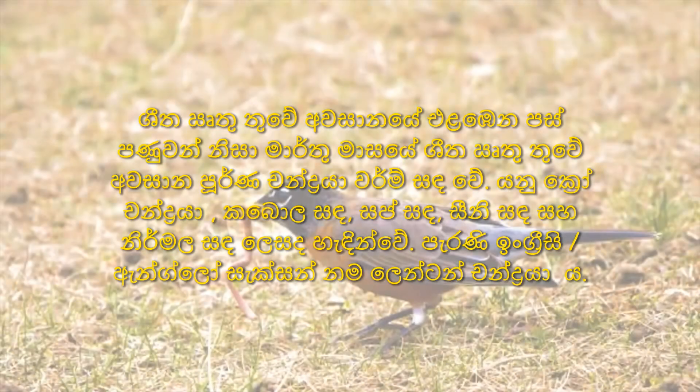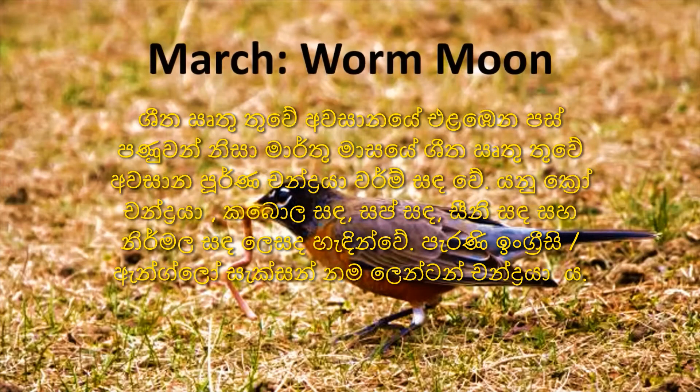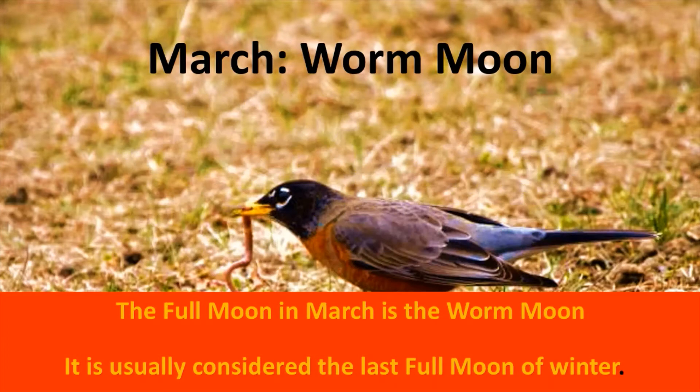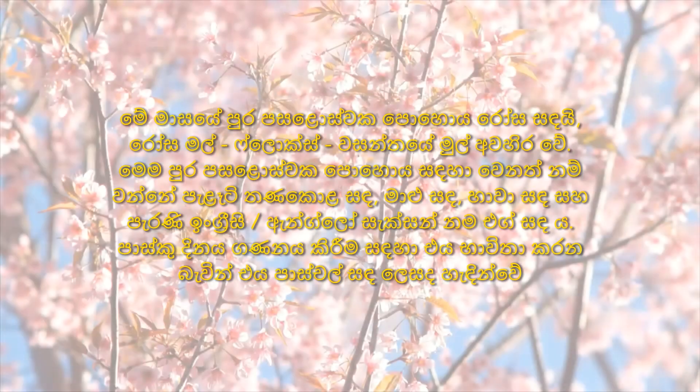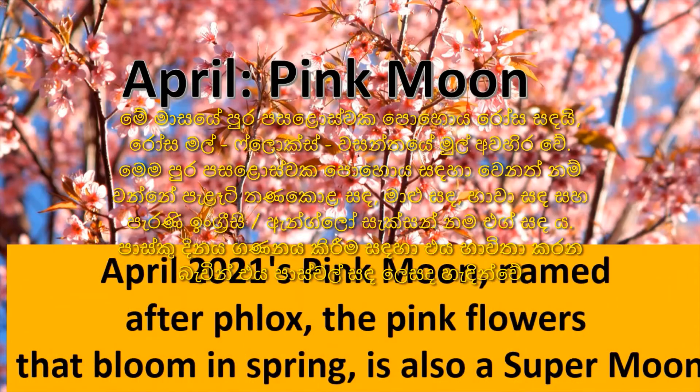The last full moon of the winter season in March is the Worm Moon, because of the earthworms that come out at the end of winter. The full moon in April is the Pink Moon, named from the pink flowers that bloom in early spring.